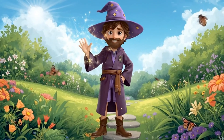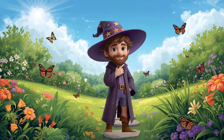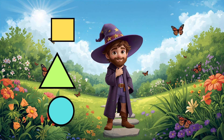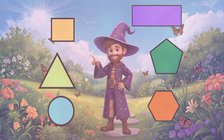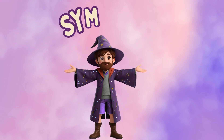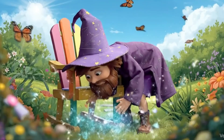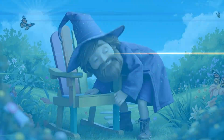Welcome back, my magical friends. It's me, Wizard Shapesworth. Remember all those spooky shapes we found? You were amazing! Now I've got a brand new mystery for you. It's called symmetry. And guess what? It's hiding everywhere. Ready to find it? Let's go!